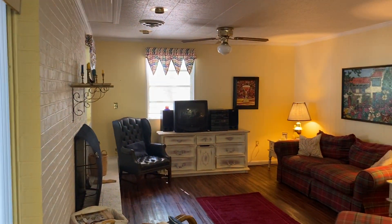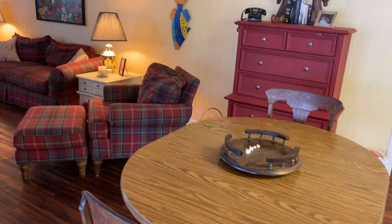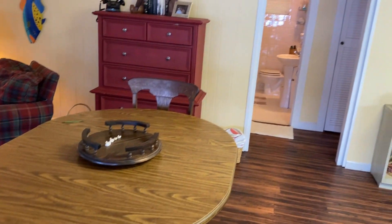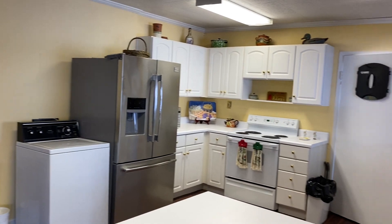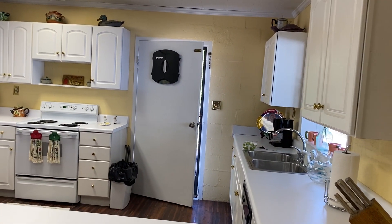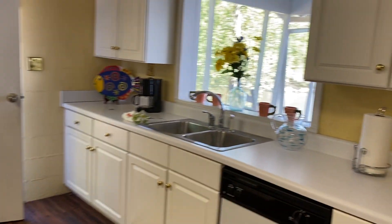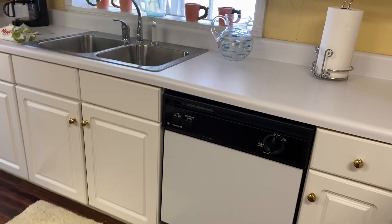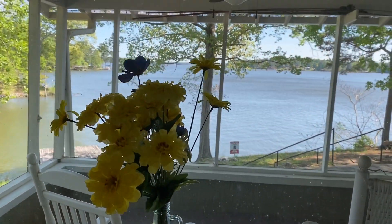Nice size family room. Kitchen — plenty of space in the kitchen, nice breakfast bar. Got a dishwasher, but if you wanted to hand wash your dishes, you can enjoy this lovely view.